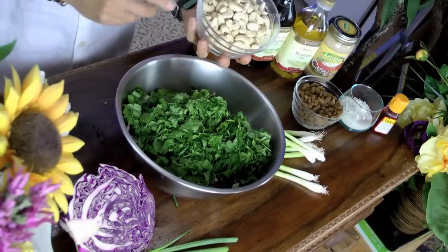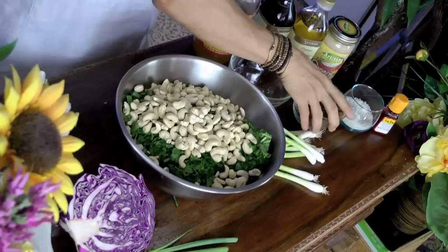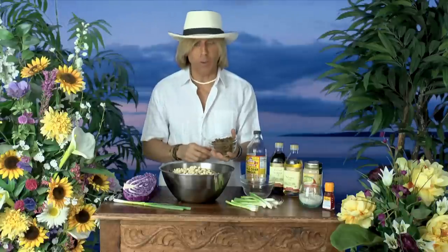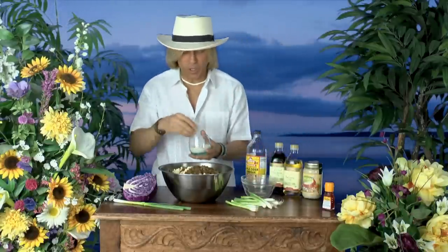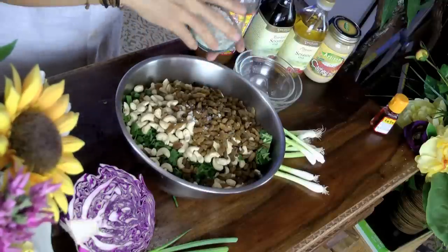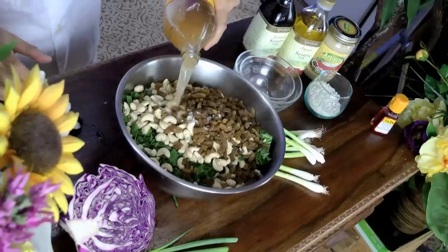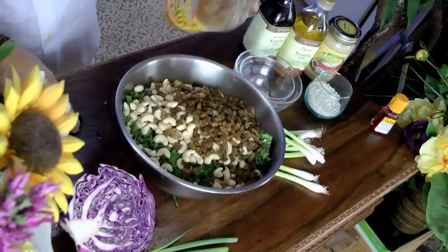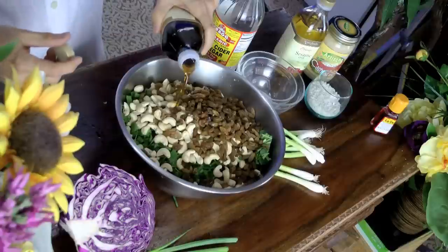Now we add the cashews. Now we add the raisins. Now we do the sea salt — about that much, maybe not that much. It smells good. Now we do some apple cider vinegar — I don't know about that much, looks about right. You can always add more later. Sesame oil.